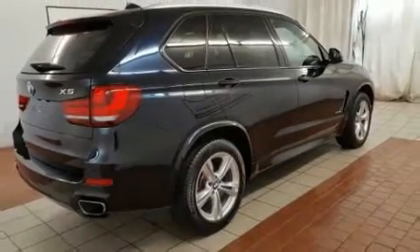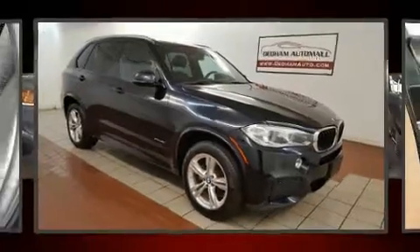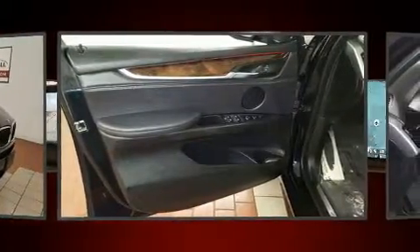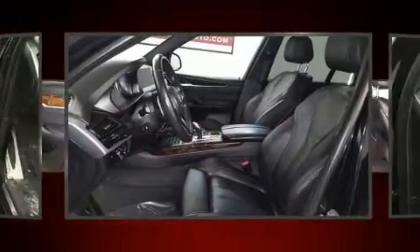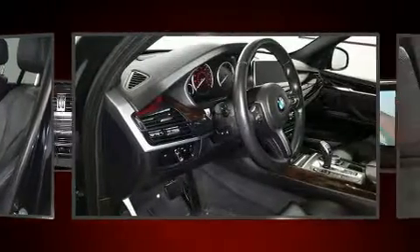BMW prioritized fit and finish, as evidenced by adjustable headrests in all seating positions, a power seat, front fog lights, turn signal indicator mirrors, a power rear cargo door, and a power moonroof that opens up the cabin to the natural environment.